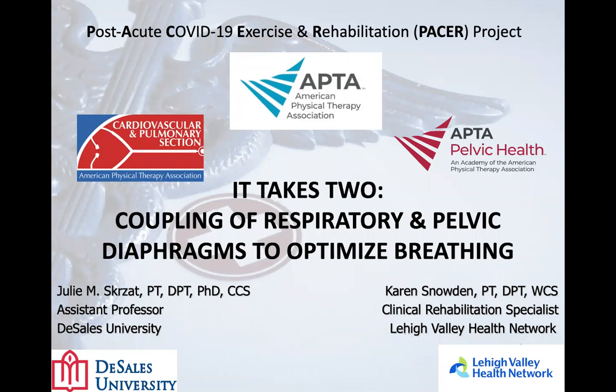Welcome to the Post-Acute COVID-19 Exercise and Rehabilitation Project. Today's title is 'It Takes Two: Coupling of Respiratory and Pelvic Diaphragms to Optimize Breathing.'